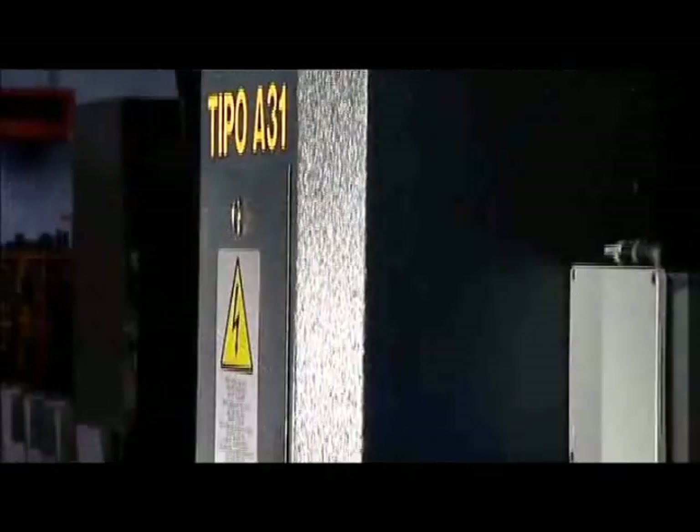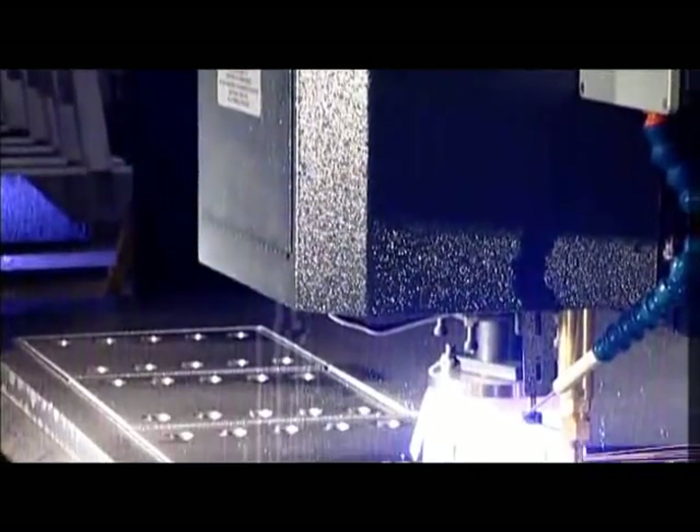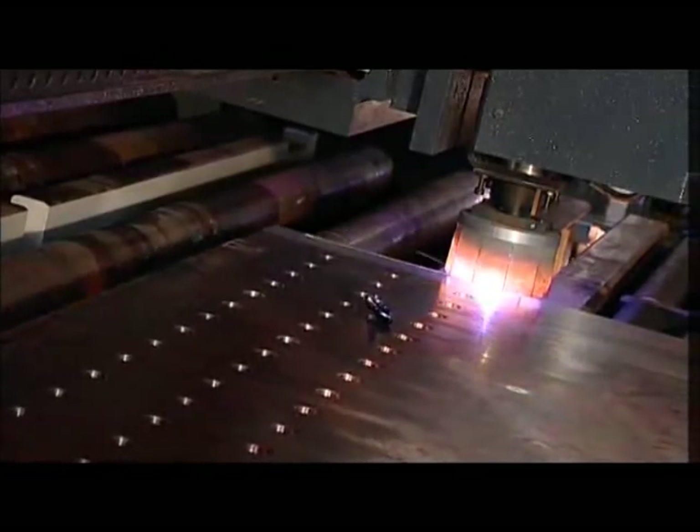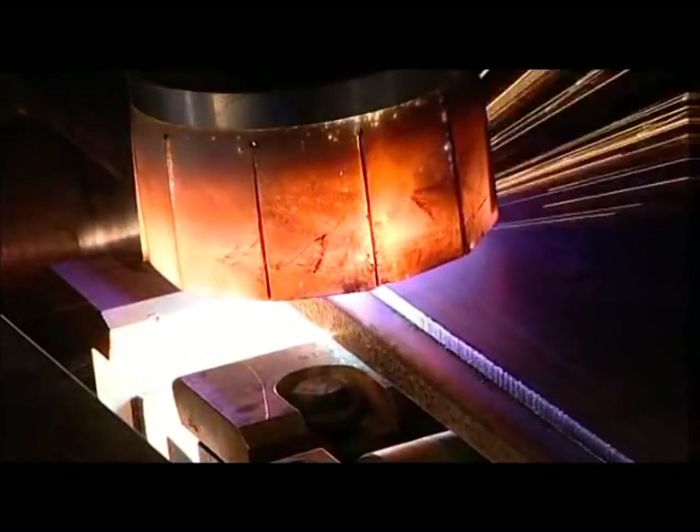The T-Po A31 line is equipped with the latest plasma cutting and oxy-torches and a relevant probing device to automatically adjust the height of the torch during the cutting cycle.